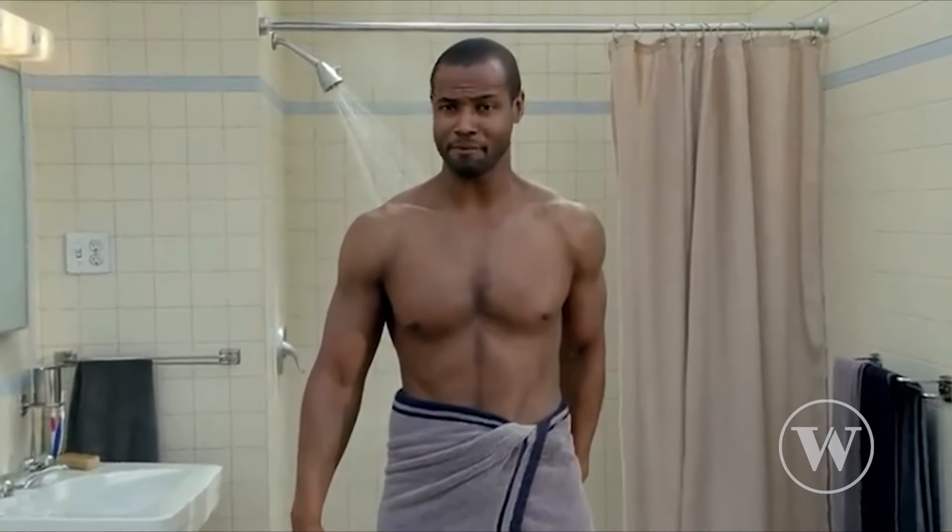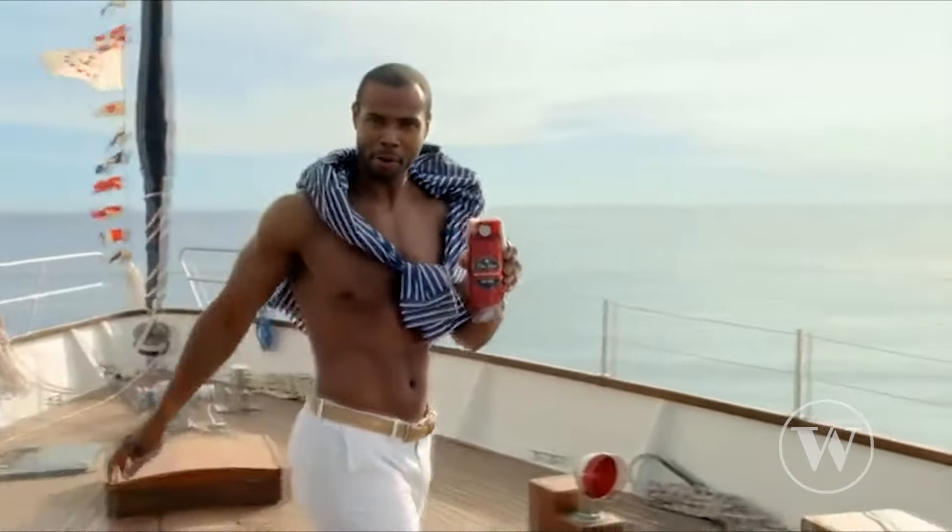Last up is Humor and Shareability. These ads are designed for us to share and talk about with our friends. 'Hello ladies. Look at your man. Now back to me. Now back at your man. Now back to me. Sadly, he isn't me. But if he stopped using ladies-scented body wash and switched to Old Spice, he could smell like me. Look down. Back up. Where are you? You're on a boat.'